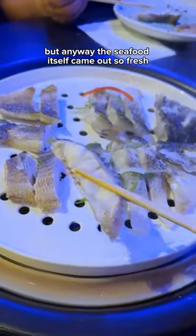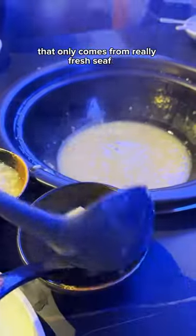Just a side note. But anyway, the seafood itself came out so fresh and it had that tint of sweetness that only comes from really fresh seafood.